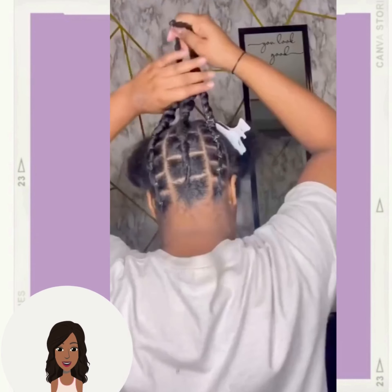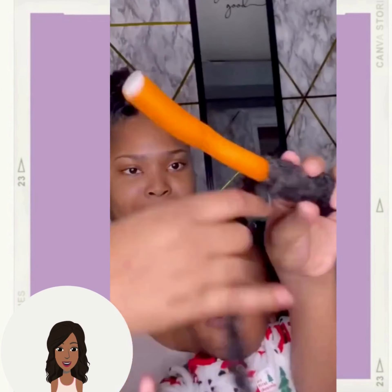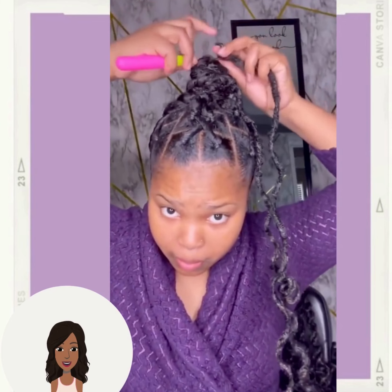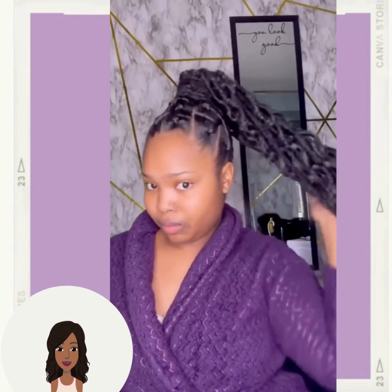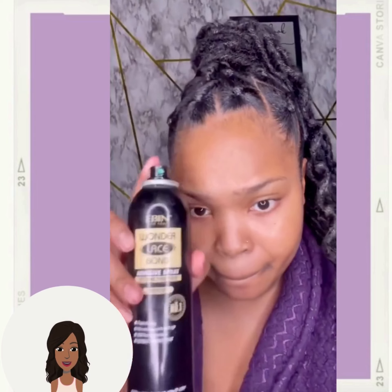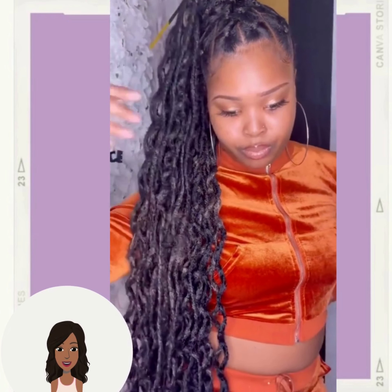If you guys do feel inspired by any of the hair ideas within today's video, don't forget to give it a big thumbs up and of course hit that subscribe button to stay up to date on all the latest and hottest black hair trends. It looks like she's doing like a jumbo ponytail — oh, this is hot! I wonder if she was inspired by Chloe Bailey, because this is definitely giving me like Chloe Bailey vibes.